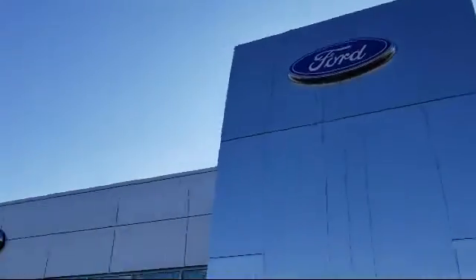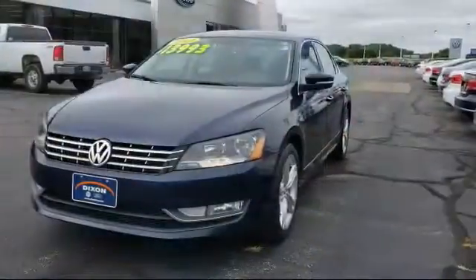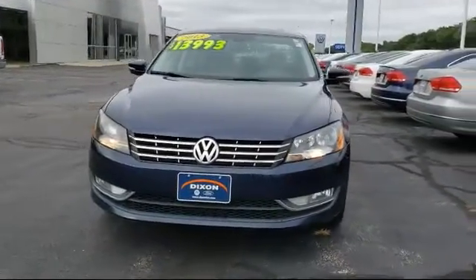Welcome to Dixon Ford, your premier destination for purchasing a vehicle. Here's a look at another one of our great vehicles in inventory,